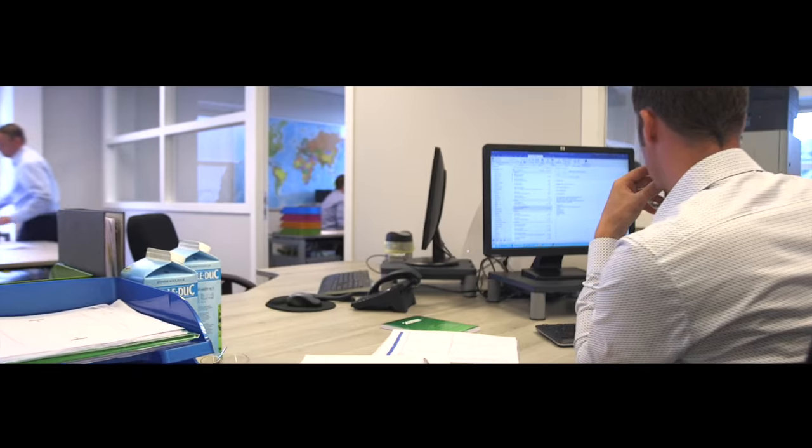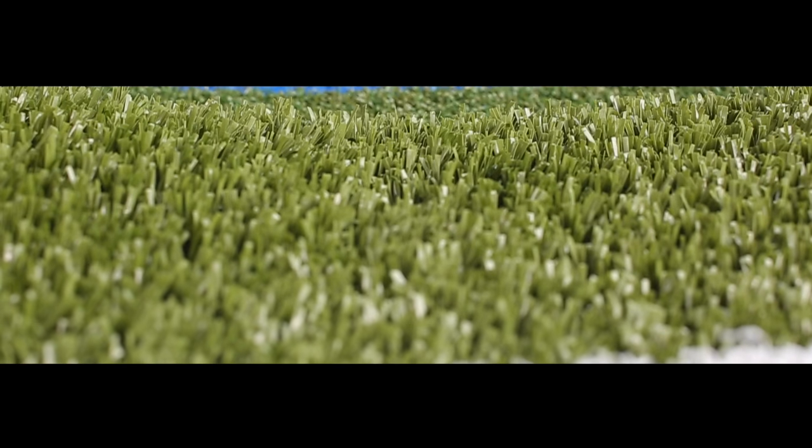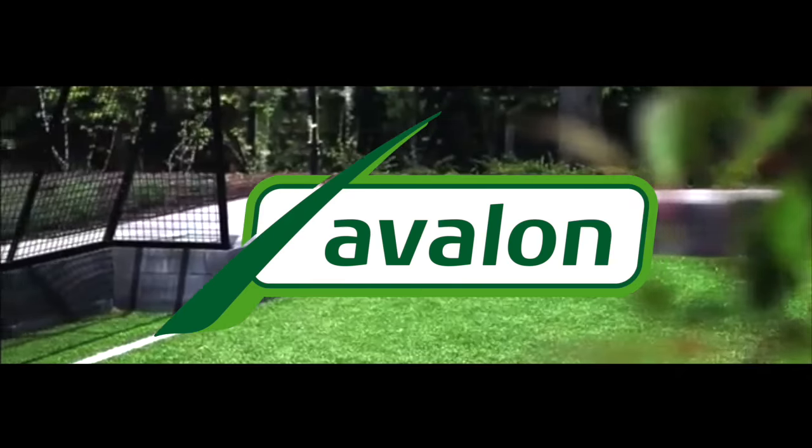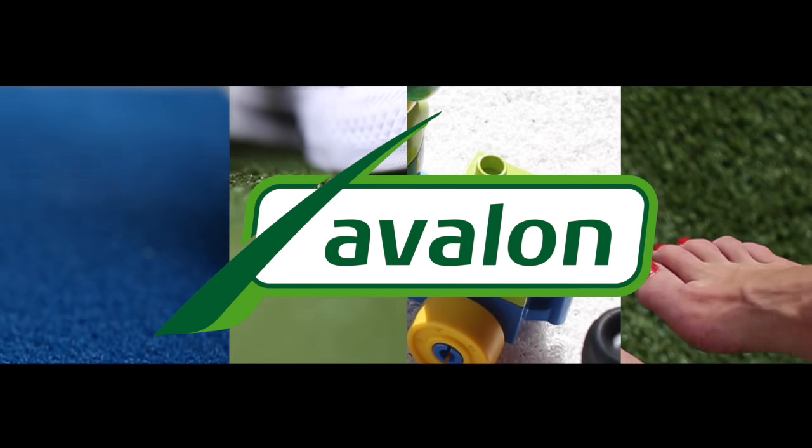In over 50 different countries, countless people enjoy the benefits of our artificial grasses on a daily basis. It looks good, it feels good and it will remain doing so. Maintenance friendly for every purpose. Avalon. Passion for grass.